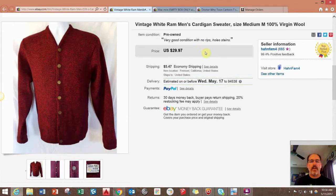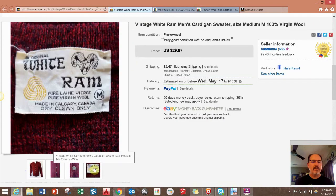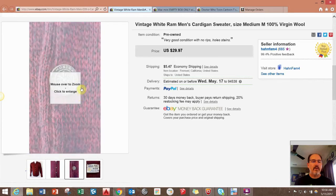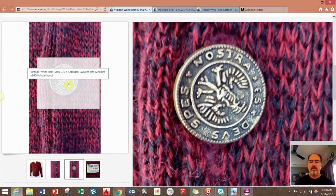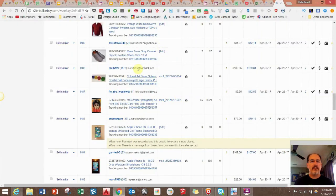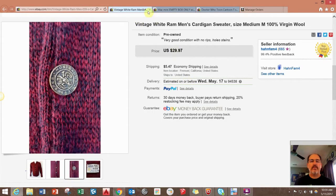This is just a vintage wool cardigan sweater, size medium — really nice. Pure virgin wool, made in Canada, with some really cool buttons. Really good shape. I paid a dollar for it at a garage sale and it sold for full asking price of $29.97 plus they paid shipping.